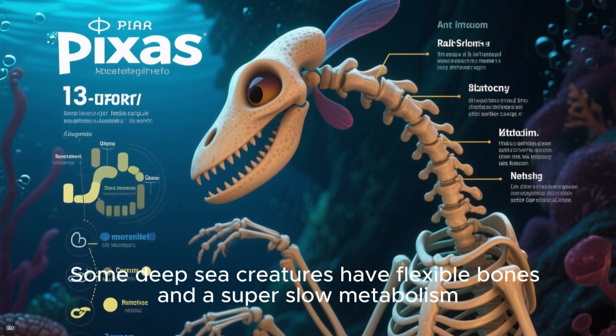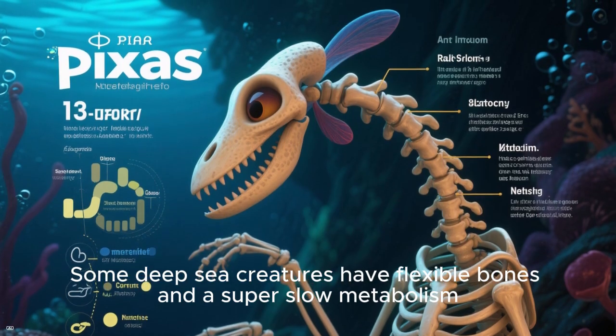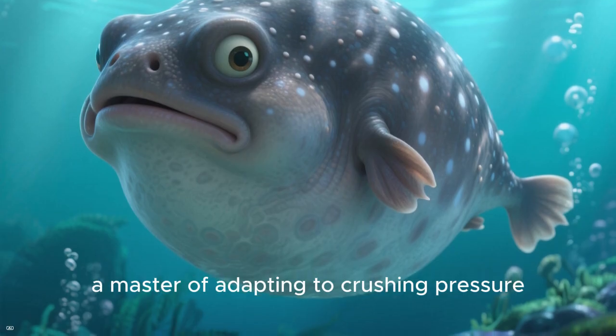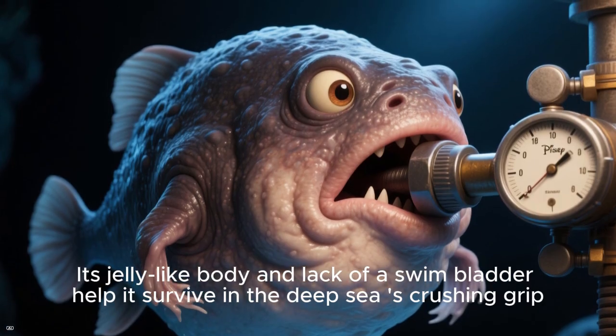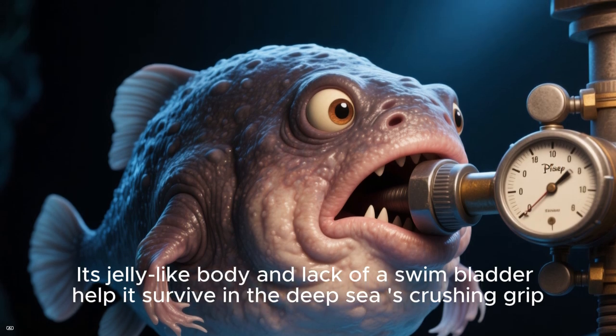Some deep sea creatures have flexible bones and a super slow metabolism. Take the blobfish, a master of adapting to crushing pressure. Its jelly-like body and lack of a swim bladder help it survive in the deep sea's crushing grip.